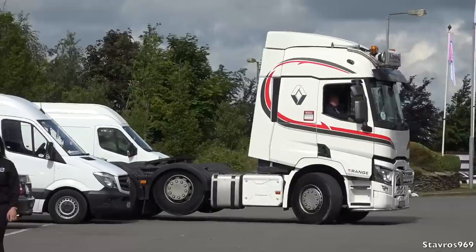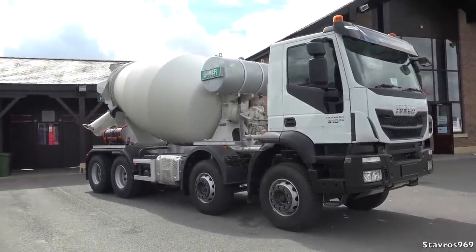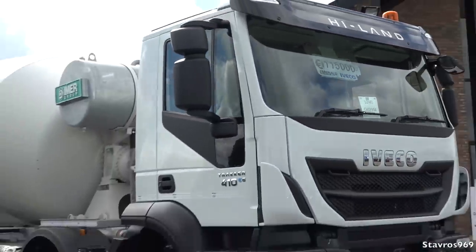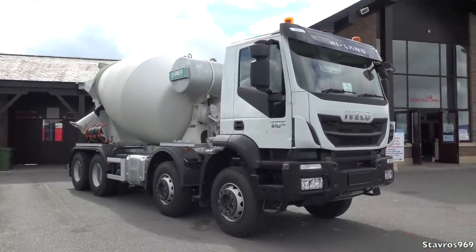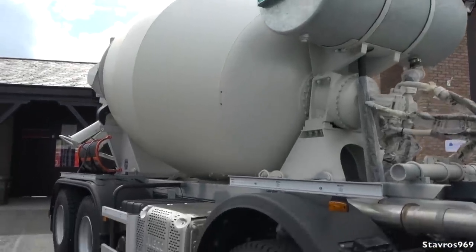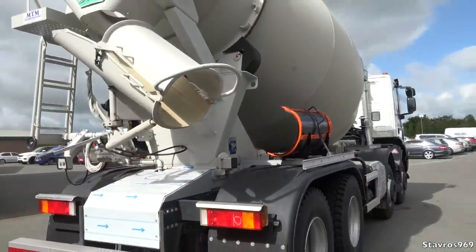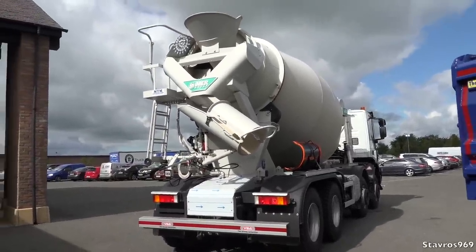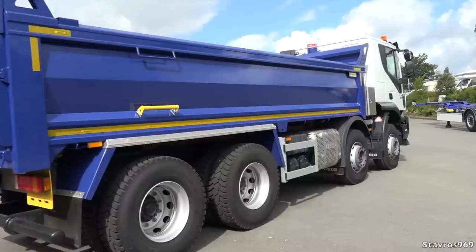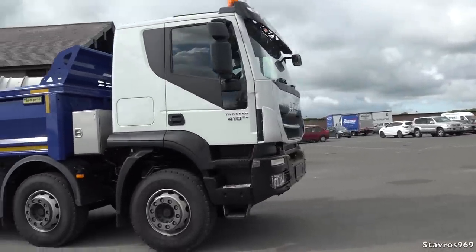We've got the Renault T-Range there just pulling in. Over here is the Iveco Tracker with 410 horsepower Euro 6, and very nice to see the price displayed on the windscreen — 115,000 euro. You don't often see that on new trucks. Then there's a concrete mixer from Immer Group — a bit different to the Liebherr mixer — from Midland Truck Parts based in County Offaly. Another Tracker with a Thompson body beside it. Plenty of people walking in; this is going to be a very busy show.